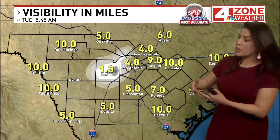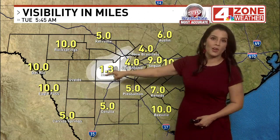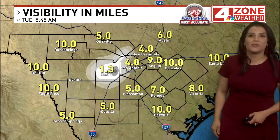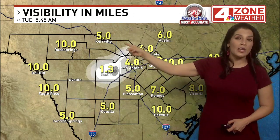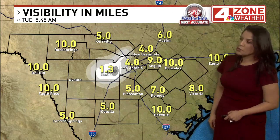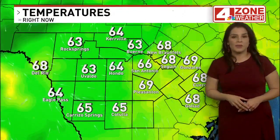However, much lower visibility over the western part of the county and over towards Medina County. North along I-35, you may encounter some low clouds and patchy fog around New Braunfels, and westbound along I-10, once you get towards Boerne and back towards Kerrville, you may also encounter some low visibility.